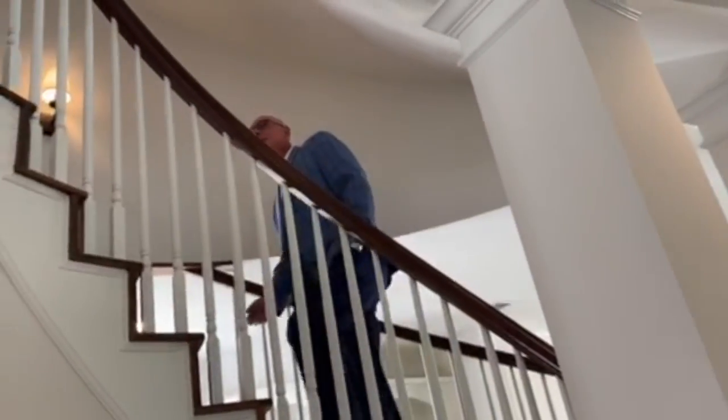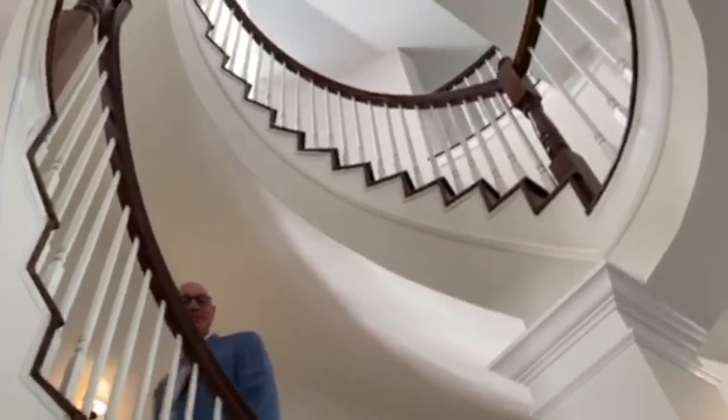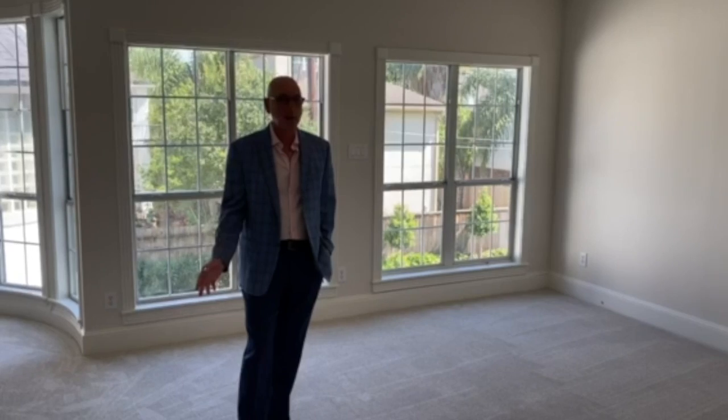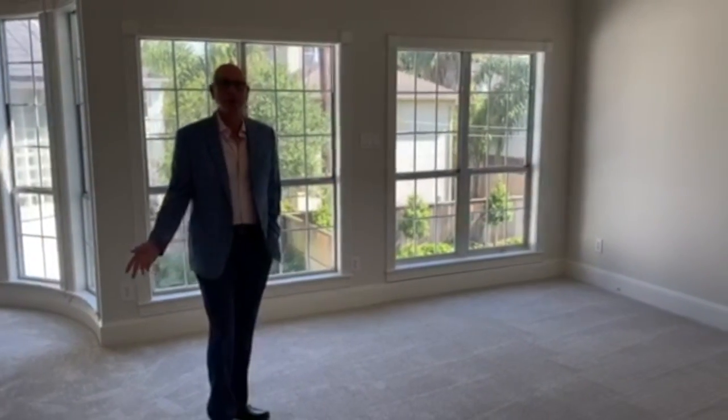New carpet, lighting has all been replaced — and look at the architectural detail. This beautiful four or five bedroom home is just stunning throughout.